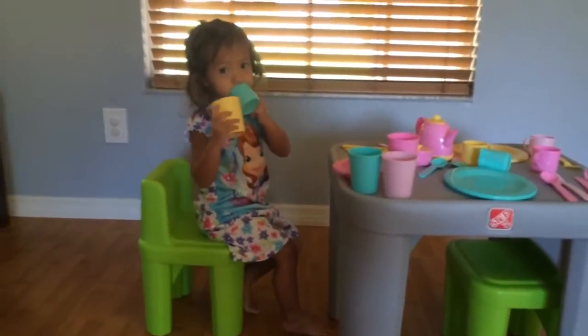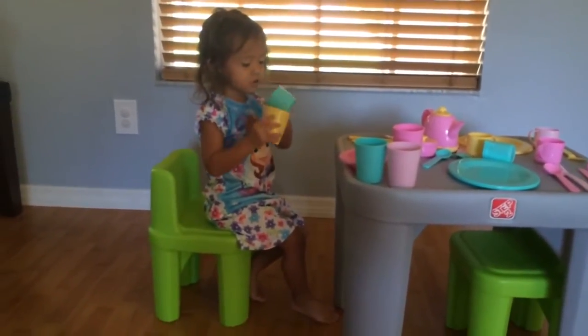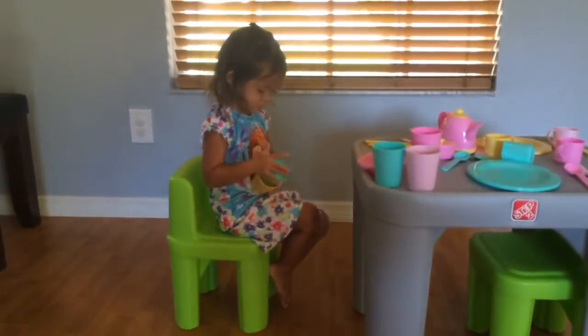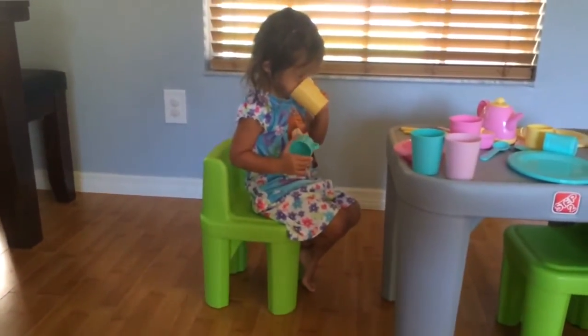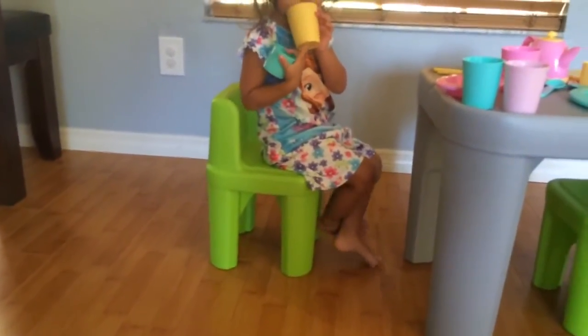You can check out our toddler tea party ideas on the website at raisingwasians.com — I've got snacks, beautiful pictures, and lots of great things for you to check out so you can have a lasting toddler tea party with your daughter. As you can see, she's sitting on the chair right now.